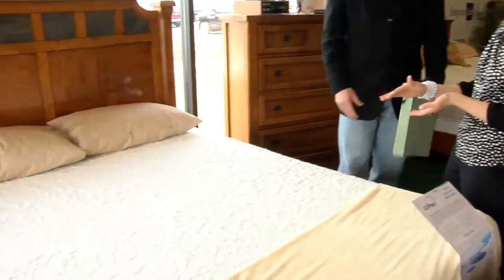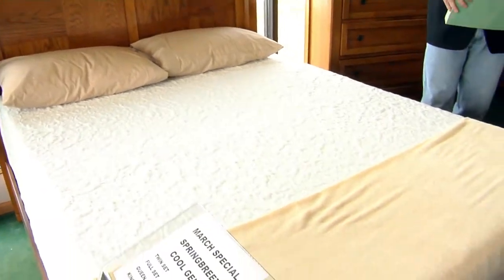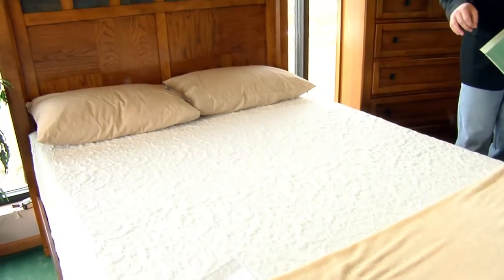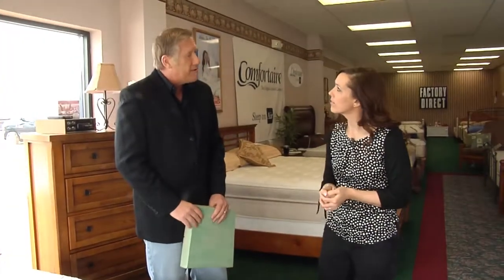What's the lifespan of a memory foam mattress like that? Well, it will range from person to person. A lot of your memory foams now, especially with the cool gel, they do have a better lifespan than the old school memory foam. It's one of those questions I get a lot, but there really is no definite answer.